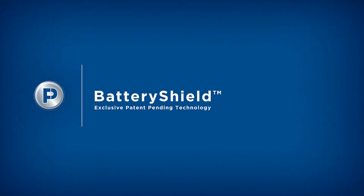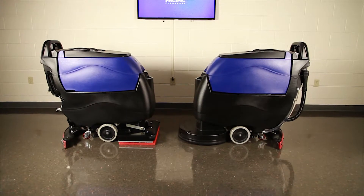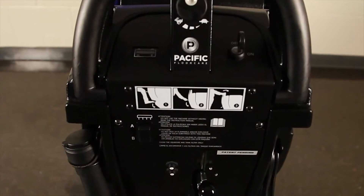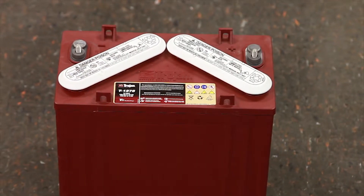Battery Shield is an exclusive, patent-pending technology offered only by Pacific Floor Care. We designed this to specifically address the number one cost and the number one nuisance issue found in the industry with battery-powered cleaning equipment, and that's early battery life replacement.